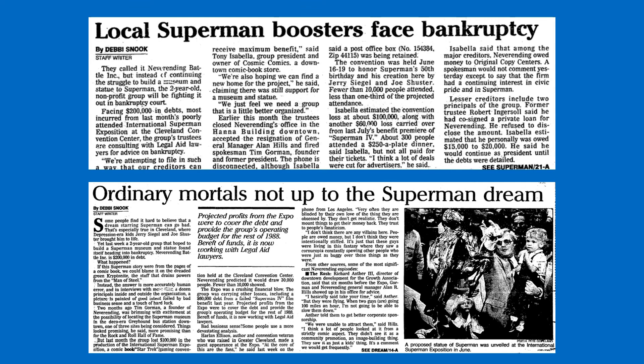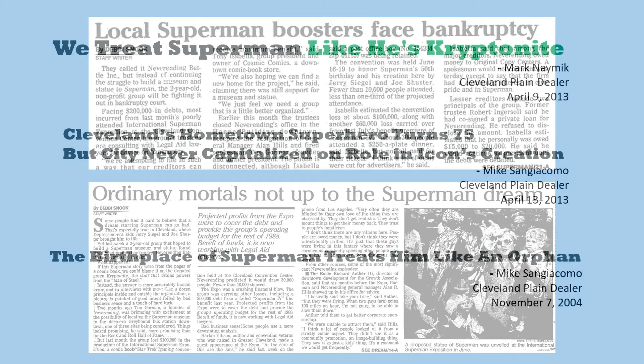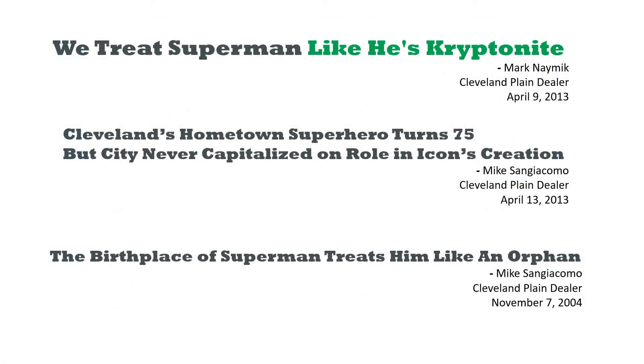Sadly, the organization leading the Superman effort had financial problems, ultimately leading to bankruptcy, and thus no Cleveland Superman museum or statue came about from 1988's 50th anniversary celebration. Over the decades since 1988's failed Superman museum and statue effort, the Cleveland media has lamented our city's continued failure to rightfully honor Superman and, from a practical viewpoint, use Superman as an economic tourist draw.